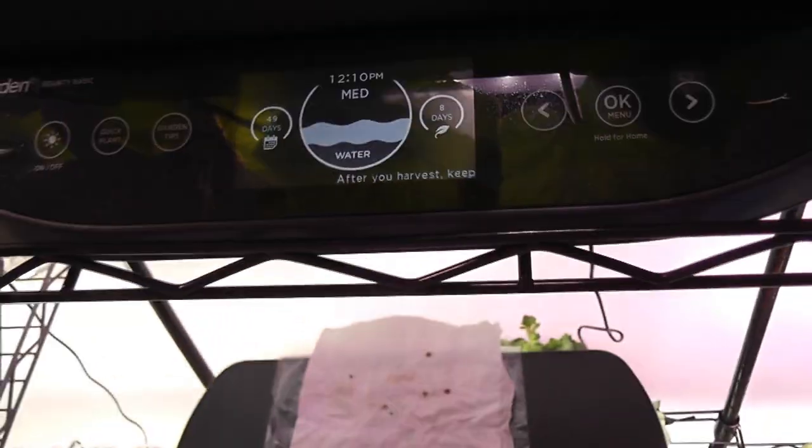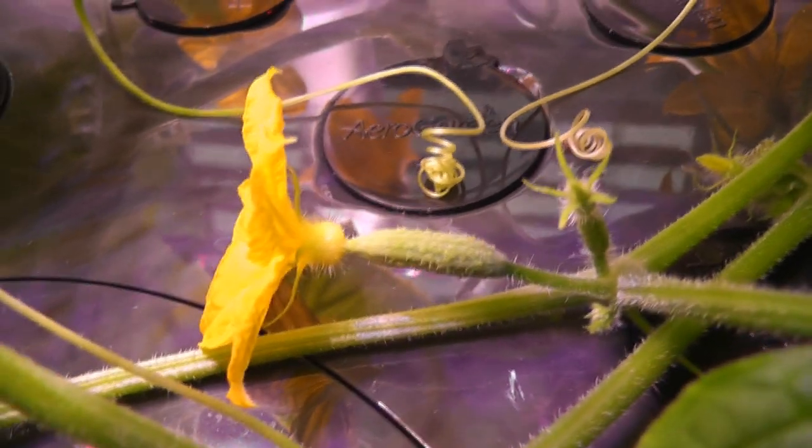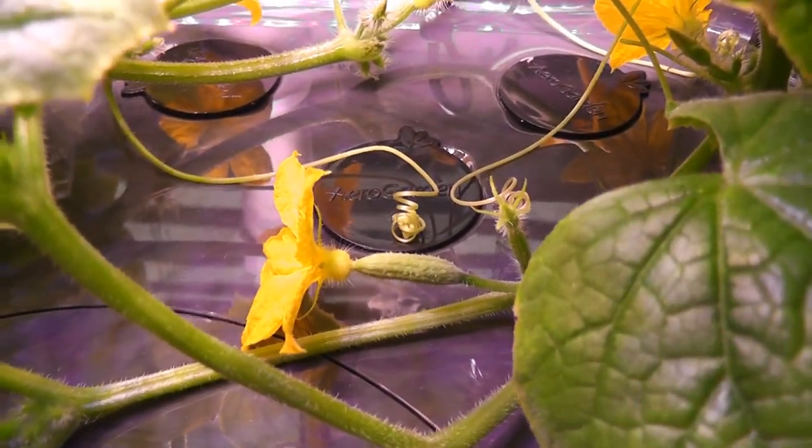Female flowers will have baby cucumbers behind the flower. Day forty-nine, the first female flower bloomed. These plants have lots of male flowers, but this variety of cucumbers doesn't require any pollination, so I have no use for these male flowers. These flowers are looking so beautiful and I am really happy to see them.